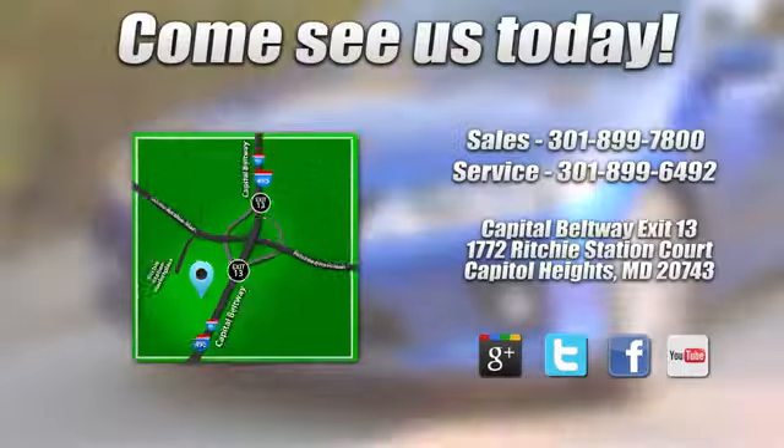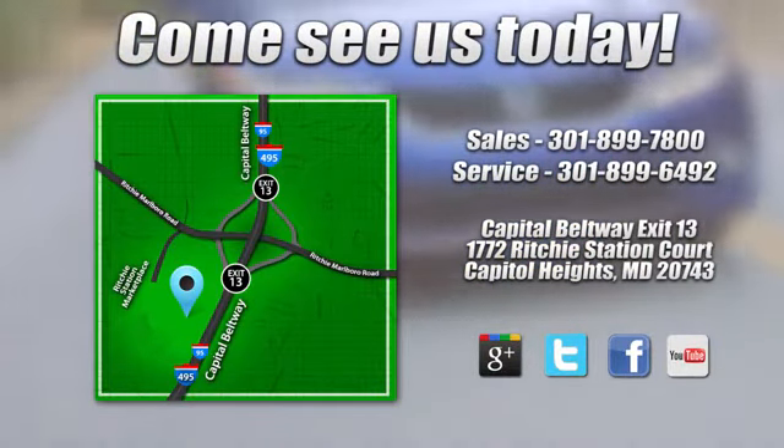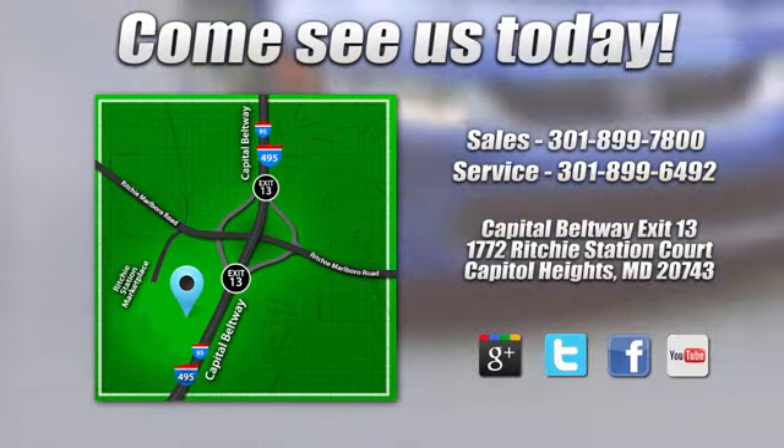Visit Pohanka Honda, King of the Beltway today. We're conveniently located on the Capitol Beltway at Exit 13, 1772 Ritchie Station Court in Capitol Heights, Maryland.